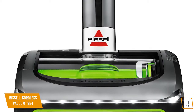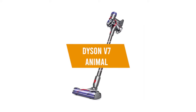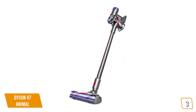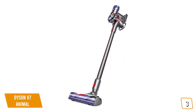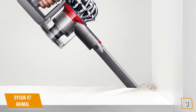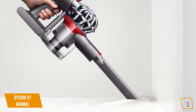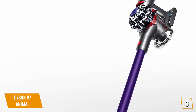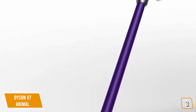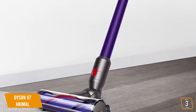The third product on our list is the Dyson V7 Animal. It builds upon Dyson's successful line of vacuum cleaners by offering excellent cleaning prowess at a mid-range price point. Although it lacks the battery life of the Bissell Cordless 1984, it tops out at 30 minutes with a non-motorized tool and requires just 3.5 hours to fully charge. Battery life in maximum mode tops out at a paltry 6 minutes, so be sure to plan accordingly.